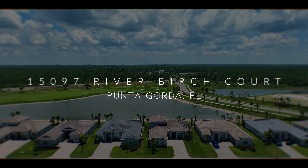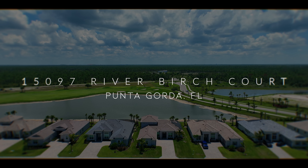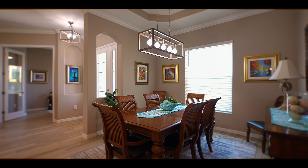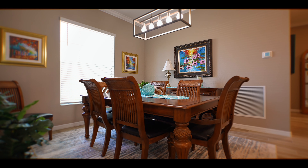Welcome to River Birch Court. Embrace the epitome of luxury living, nestled within the sought-after community of Heritage Landings. This exceptional 2022 Napoli Grand Model by Lennar has golf membership, which is a true masterpiece.